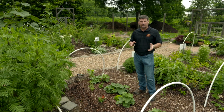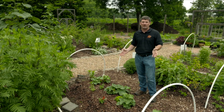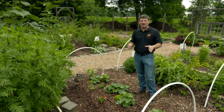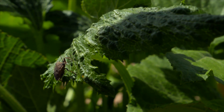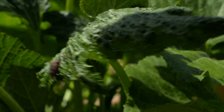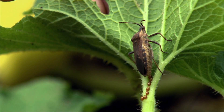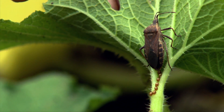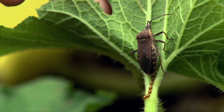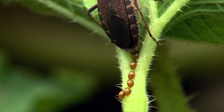Typically, we will start to see infestations of squash bugs in our cucurbit crops starting around April or May, as the adults are emerging from their overwintering sites, either in the garden or in the surrounding environment. Upon entering the crop in April or May, they'll start to mate and they'll begin to lay eggs. Those eggs are typically laid on the underside of the leaves of the host plants.